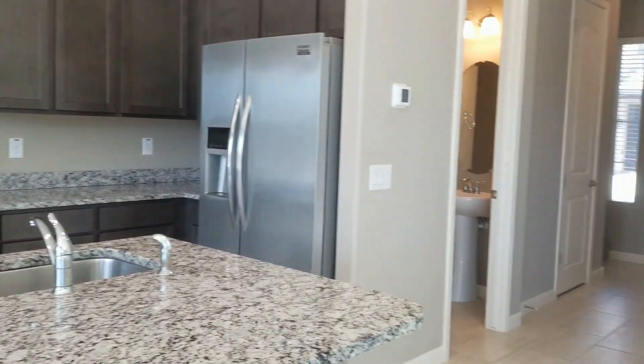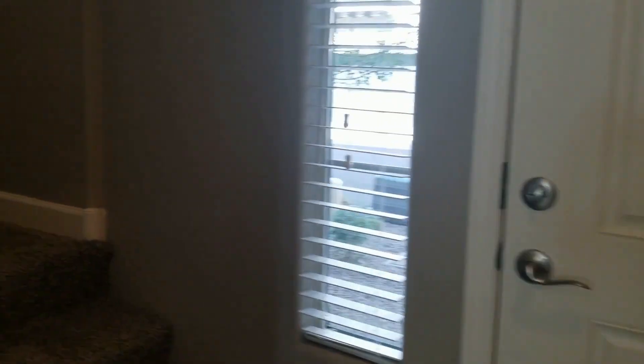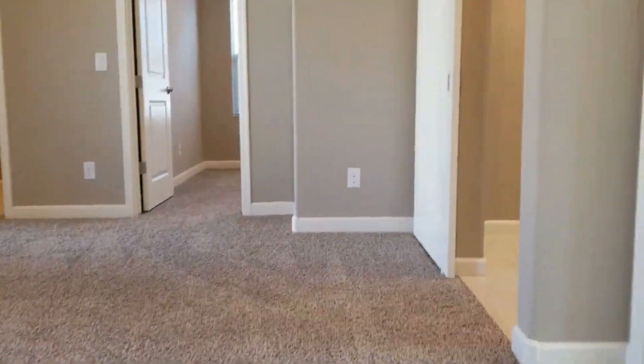I'm going to take you upstairs and show you all of the bedrooms. At Servicestar Realty we strive to be the best property management company in Phoenix, Arizona.